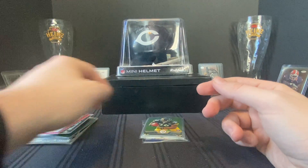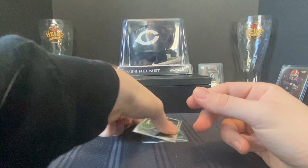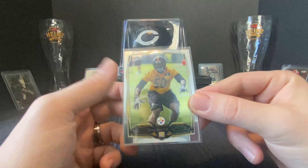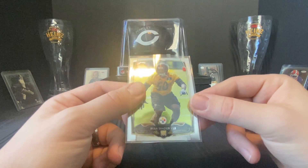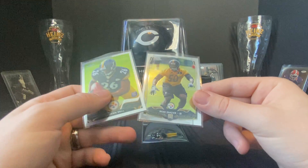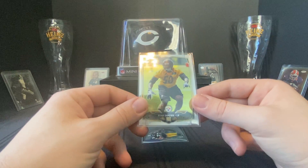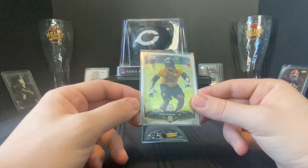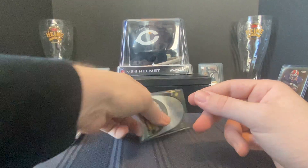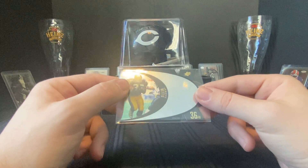A Topps Chrome Le'Veon Bell rookie and a Topps Chrome Ryan Shazier rookie. When I'm buying a big stack like this and they work with you on price, I throw in cards like these — it's good to have rookies of Steelers legends no matter how their career finished up. I like to add them to the PC to pass down or trade.